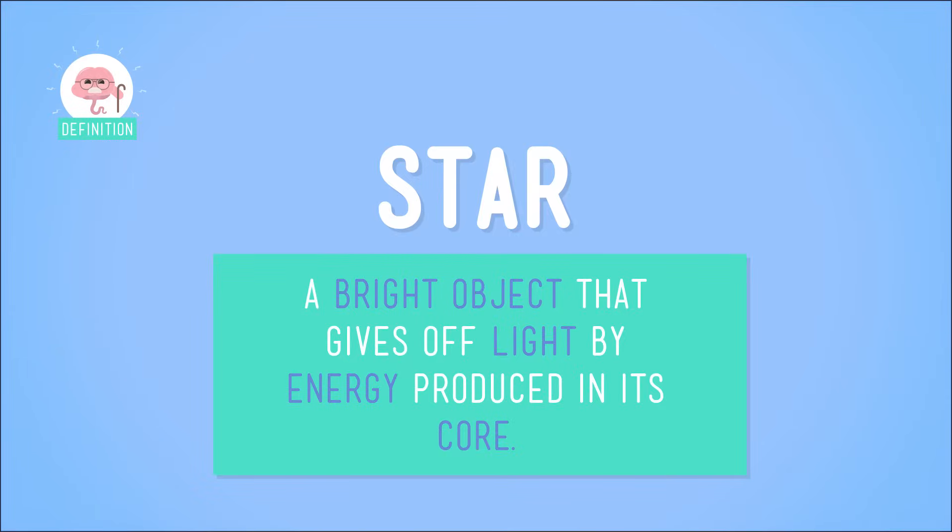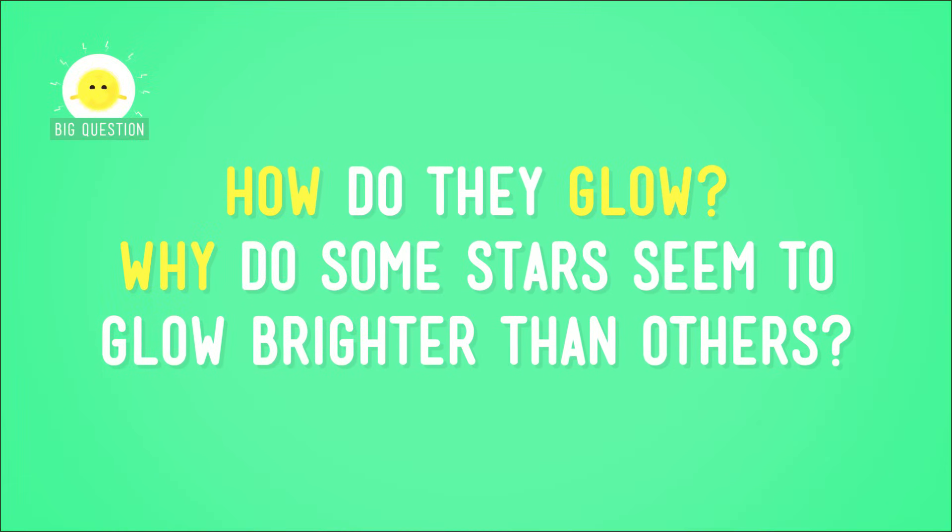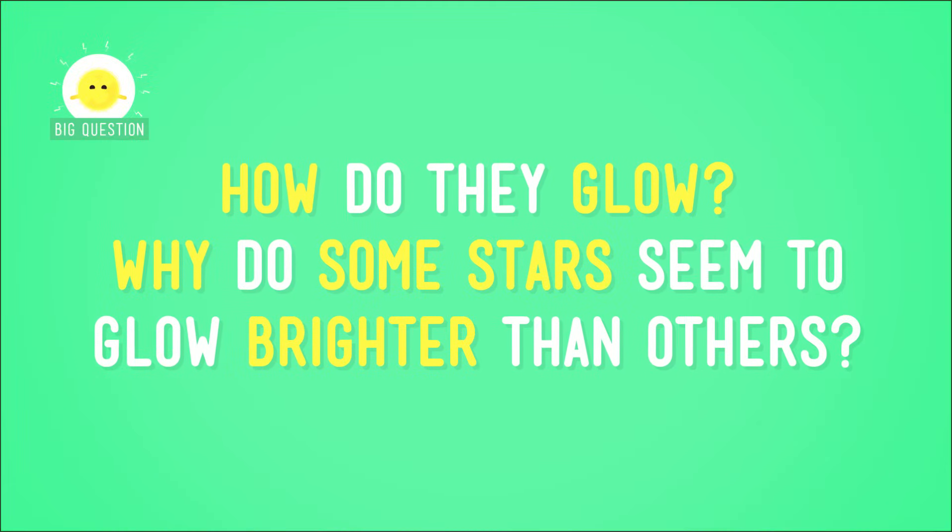Let's continue our chat from last time about stars — the stars in our universe. We've already talked about what a star is: a huge ball of hot gas that makes heat and light. Basically, they glow. But how do they glow? And why do some stars seem to glow brighter than others?